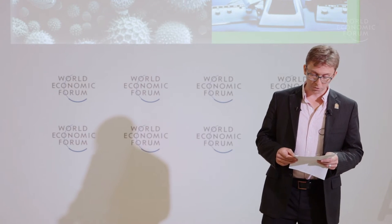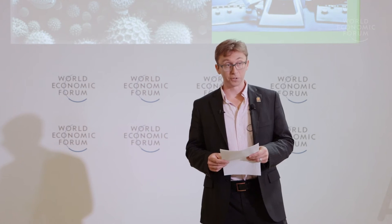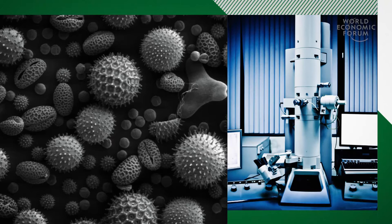Microscopy has made enormous progress in the last century. We can now routinely image on the atomic scale, but the imaging challenge is not only being able to see small. In order to see motion, we need to see small and fast.